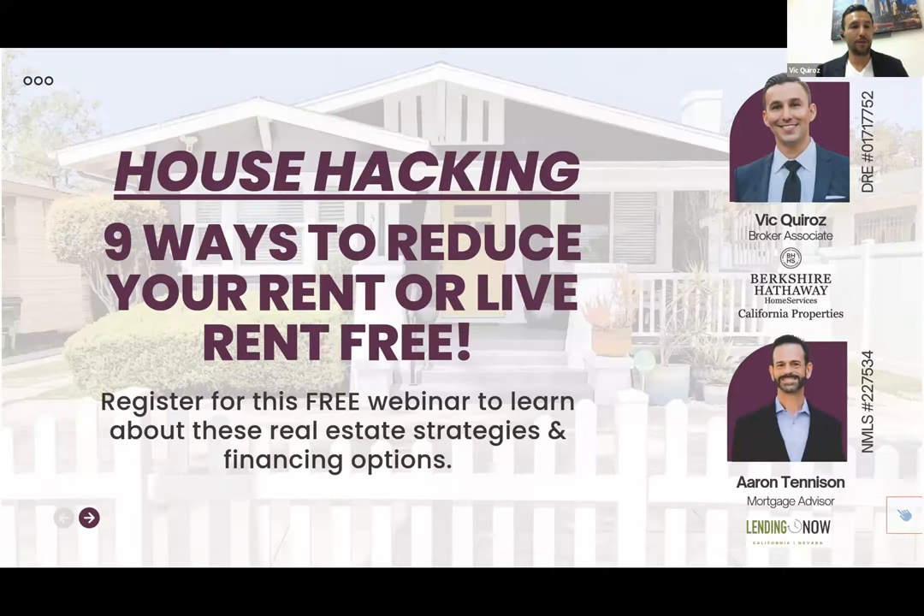Thank you for joining us. It's 6:31, September 28th, and we are here to talk about house hacking. My name is Vic Kuros, I'm the branch manager of Berkshire Hathaway Home Services California Properties, and I have a longtime lender colleague of mine, Aaron Tennison, also with us.